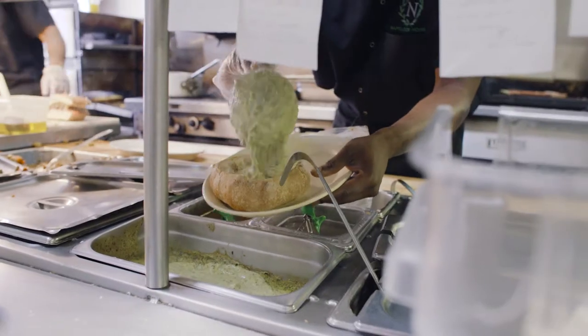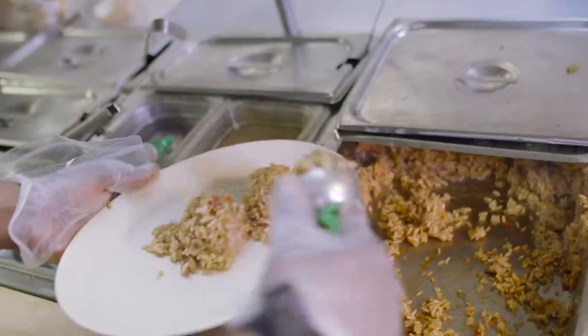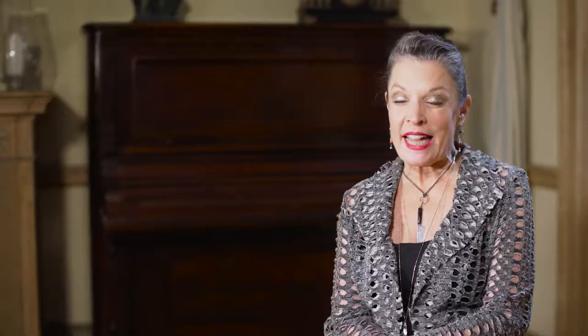The menu here has something for everyone — charcuterie, jambalaya. So you can come and have some very typical New Orleans classics, and honestly I just can't say enough about that muffalata.